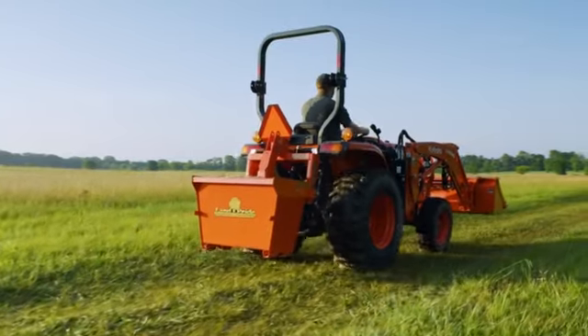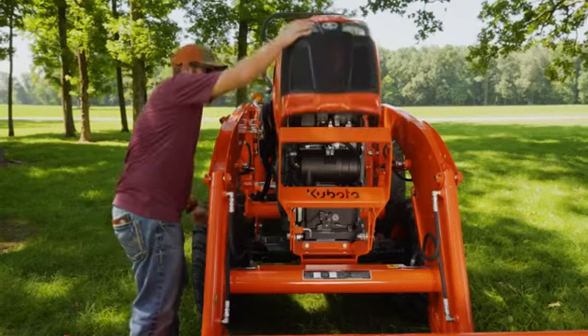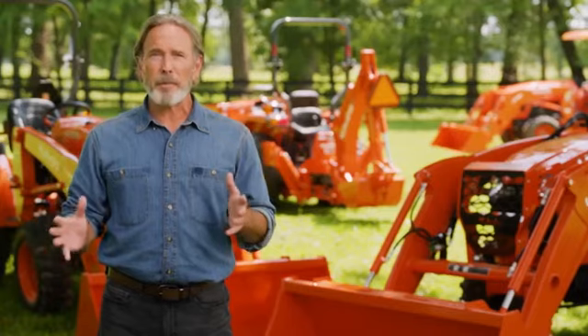This workhorse of the Kubota compact line is performance-matched front-to-back. That includes the heartbeat of this machine, the engine. Unlike many of our competitors, our engines are designed and built by us.